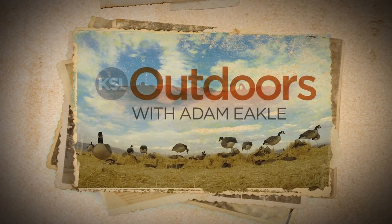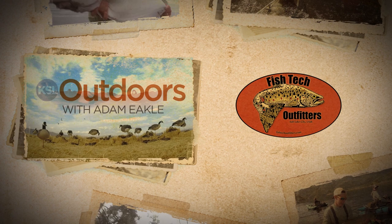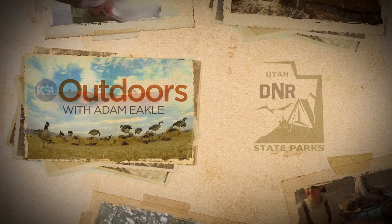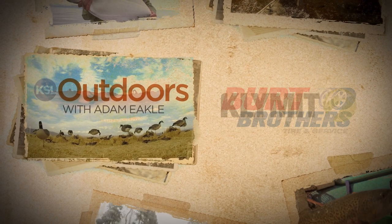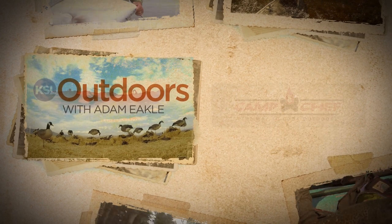KSL Outdoors is also brought to you by Smith and Edwards, Fish Tech Outfitters, Utah State Parks, Burt Brothers, Climate, King's Camo, and Camp Chef.